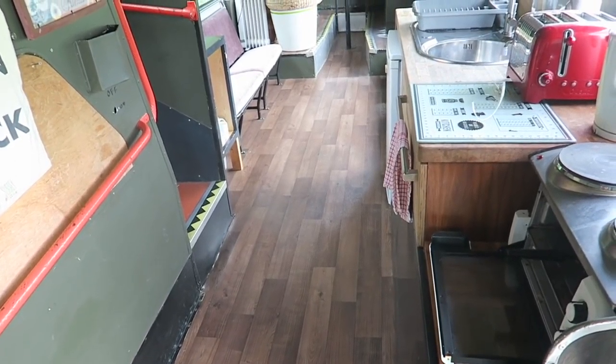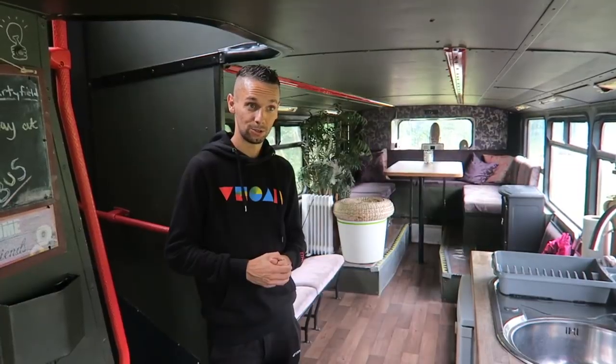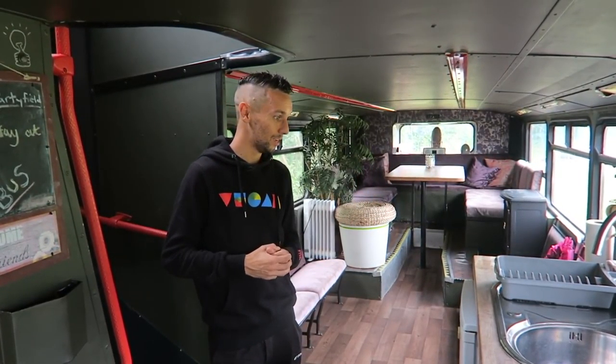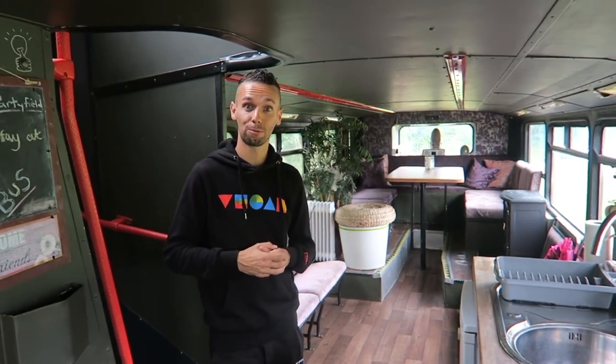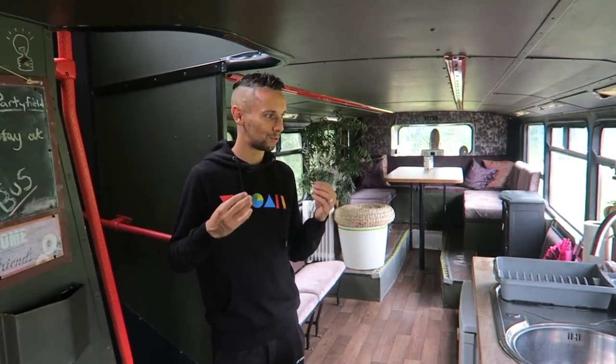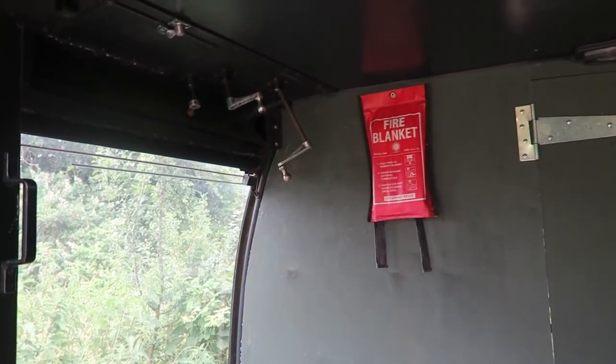This is Bertie the bus — that's the official name. This bus is obviously decommissioned but a long time ago would have carried hundreds of thousands of passengers on multiple journeys around a city or town, and it's been converted into a three-bedroom home. What I really like is that despite the conversion they still retained a lot of the original bus features, which makes it even more special and fun.